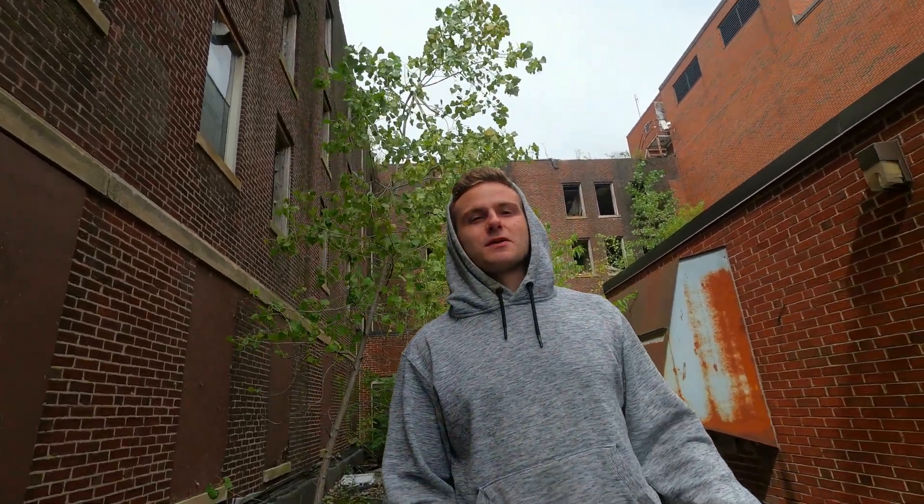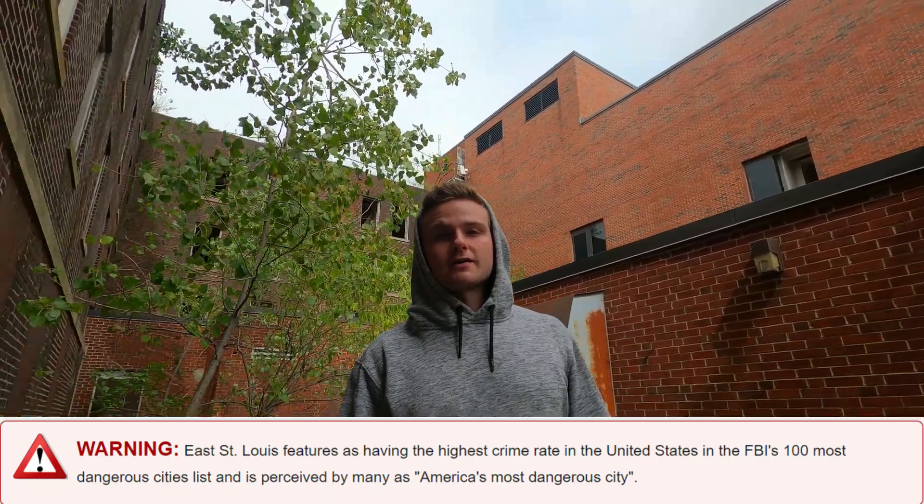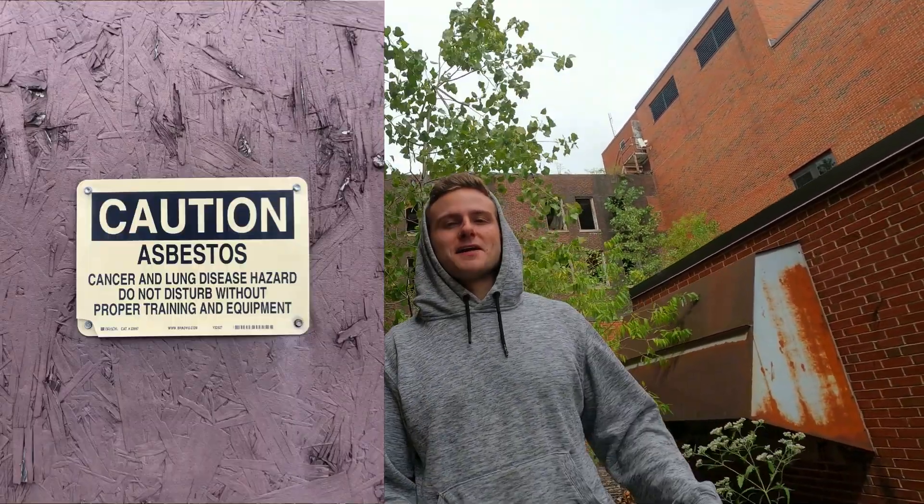Today we are exploring an abandoned hospital. We're in East St. Louis, Illinois today. I'm gonna have to have a respirator on in here, and I'll show you why later. It'll be a great video. Let's dive into it.